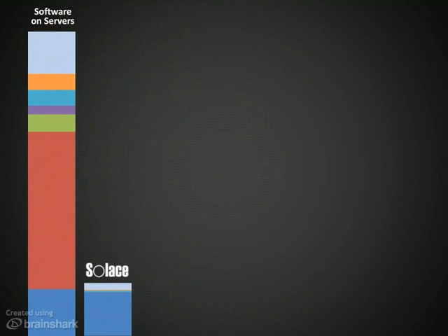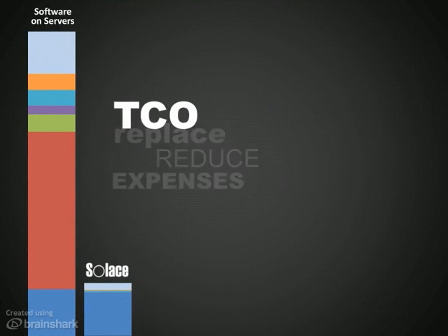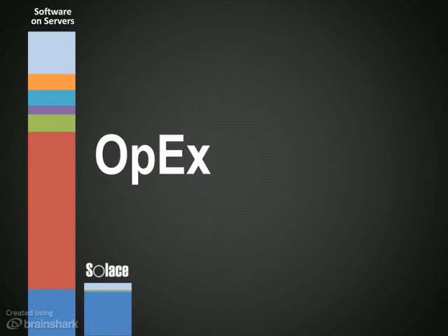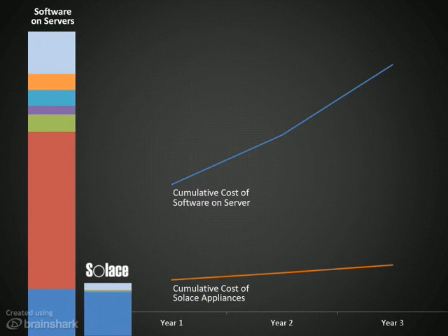Savings add up quickly as Solace replaces or reduces expenses in all of these areas, enabling typical TCO reductions from 50% to 80% or more. Since so much of the money Solace saves you is ongoing operational expenses, your savings grow exponentially over time.